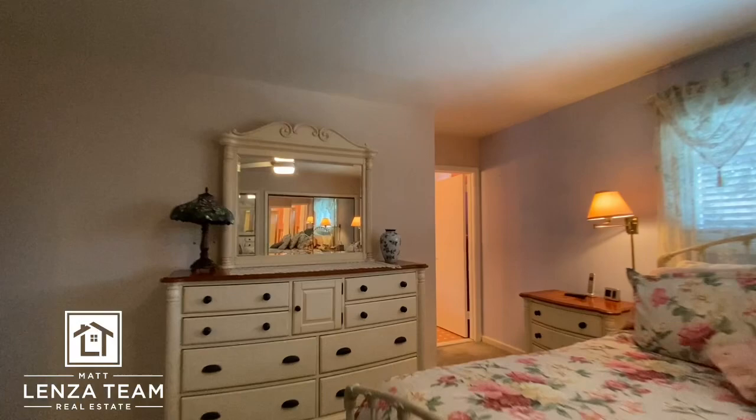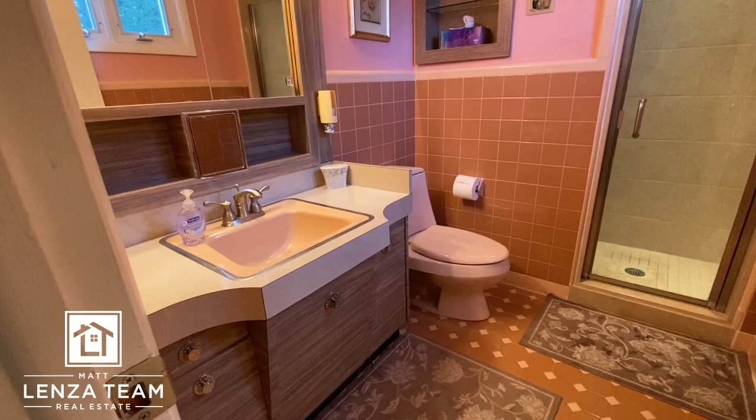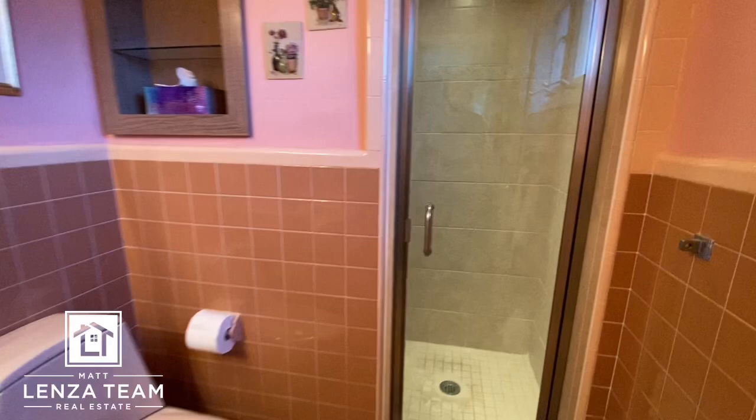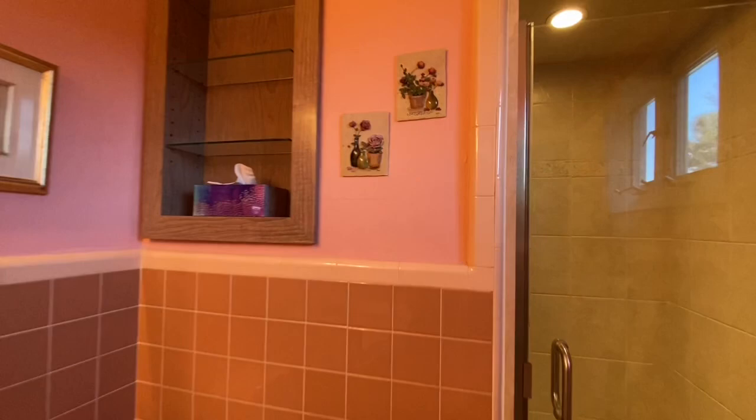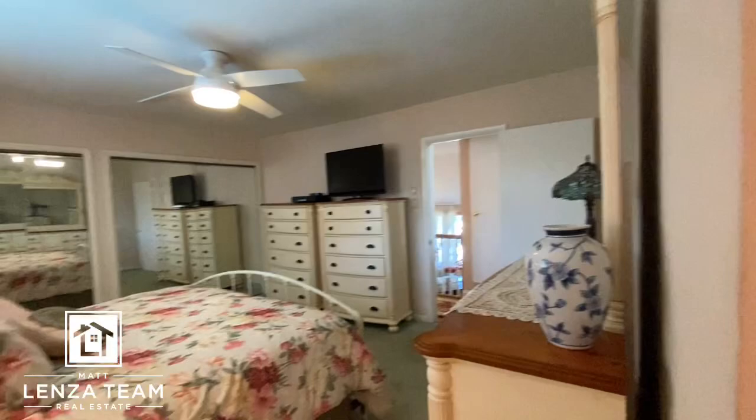Full bathroom here, probably done around the same time — similar design. Toilet, really cool contemporary style, and then a walk-in shower. You walk in and it goes to the left so you get a little more room than just the door, which is good news. And then a linen closet here. Really, really nice the way it's set up.